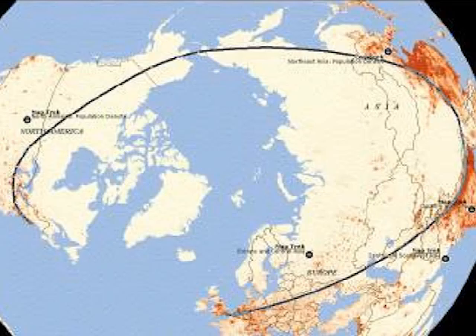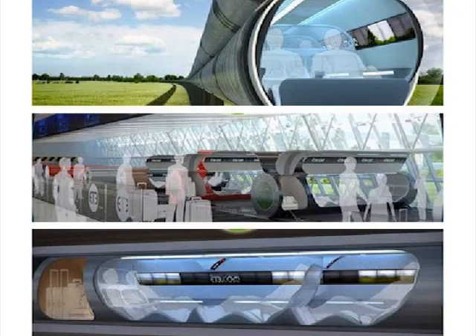This would allow cargo or passenger capsules from New York City to arrive in Beijing in two hours.